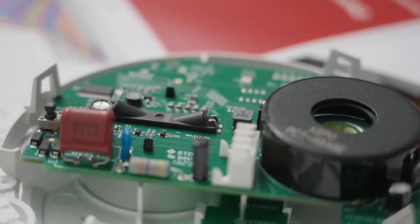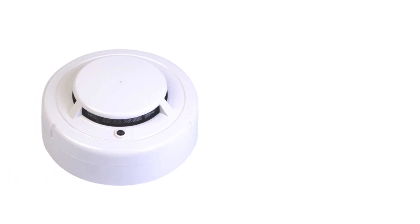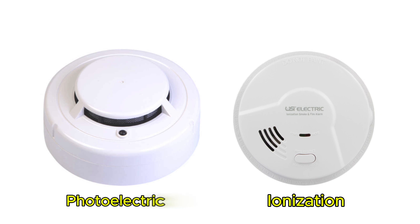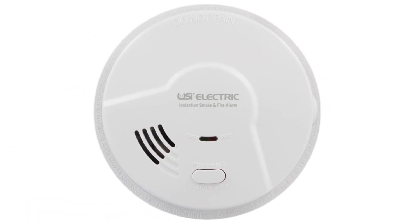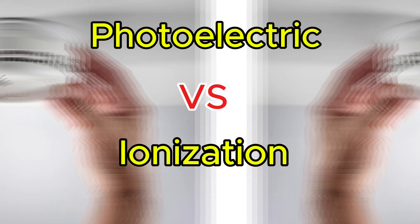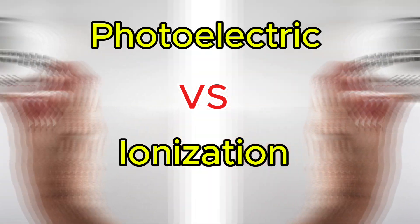Well, here's the deal. Not all smoke detectors are built alike. In fact, there are two main types — photoelectric and ionization — and they detect fires in totally different ways. So today we're breaking down photoelectric versus ionization smoke detectors, and by the end, you'll know which one's right for your home, or why the smartest move might be having both.